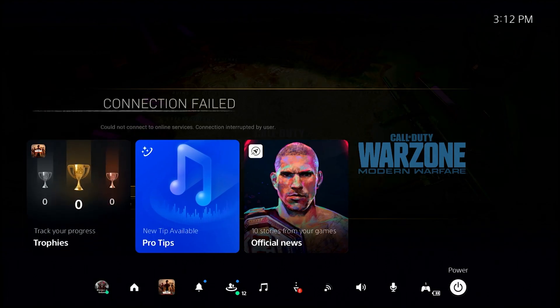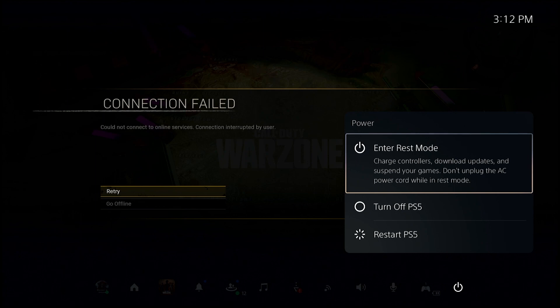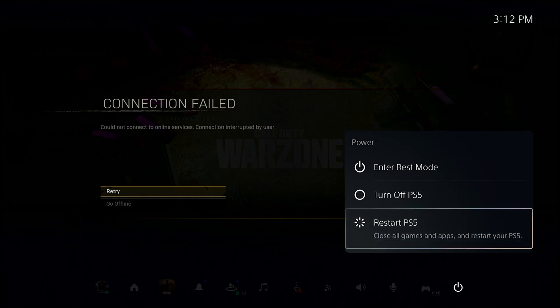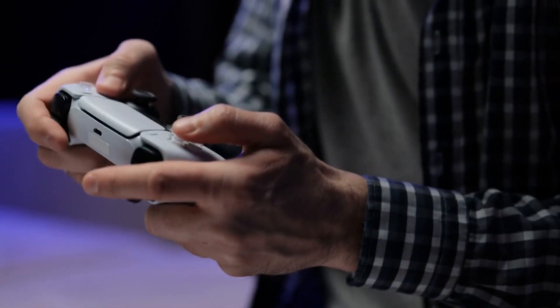Fix number two: reboot the console. After checking how much space is on your console, the next simple method is to refresh the console. If the problem is caused by a minor bug, a quick reboot might help. Here's how: press the PS button on your controller, select the power icon at the bottom, then select the 'Restart PS5' option.